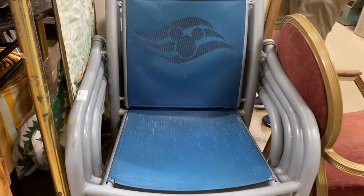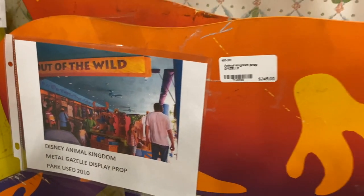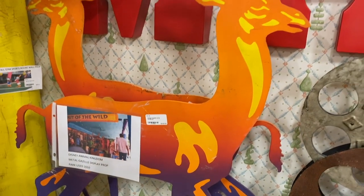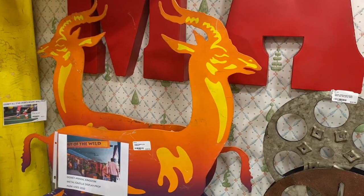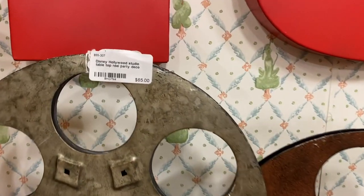In case you need a chair from the cruise lines, they have them here for, I think it was $75. And this next thing I love — so cool. I love the colors. I think this and the next thing after this were the two things I really, really would have liked to have had, had I had the money.